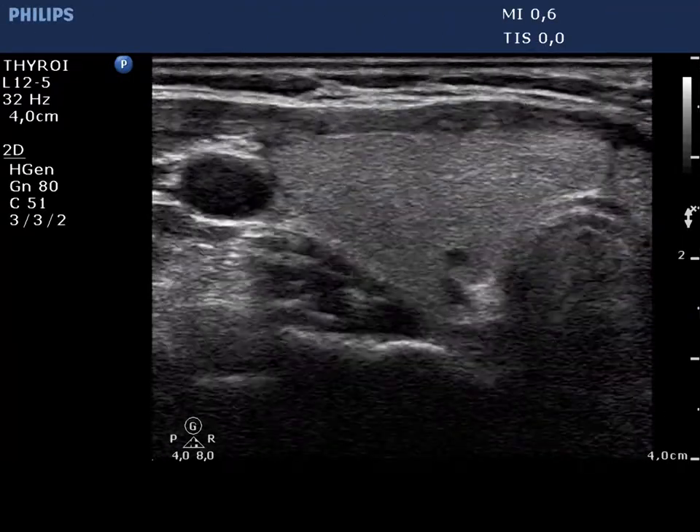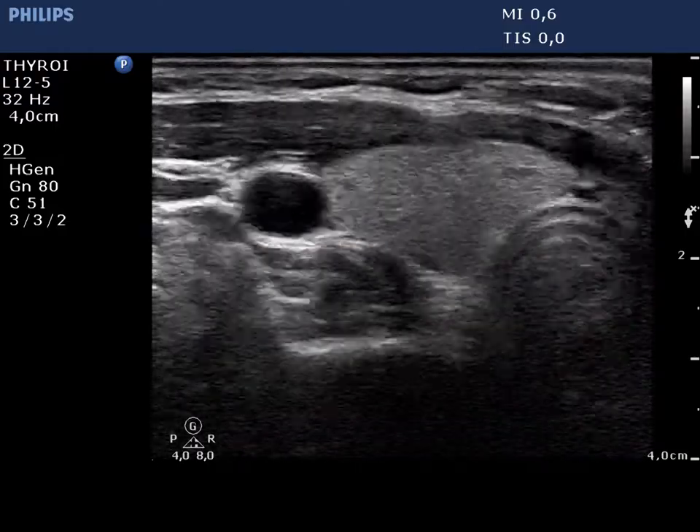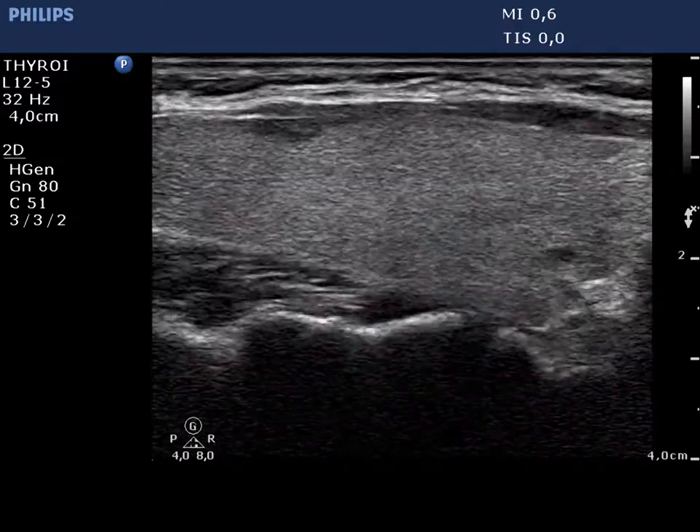We start with the investigation of the right lobe and move downwards with the transducer. Now, longitudinal view of the right thyroid. The right thyroid seems to be intact.